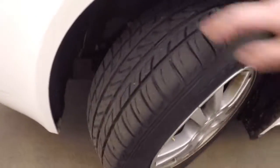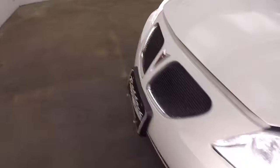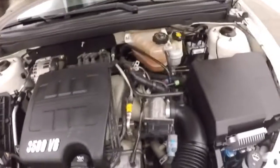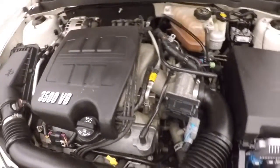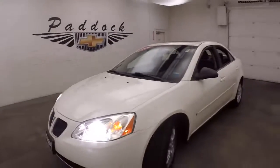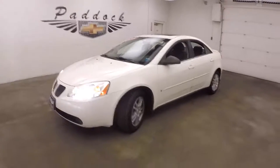Let's go look underneath the hood. There's a 3.5 liter V6 — nice and quiet, nice and smooth. It's a 2006 Pontiac G6 V6.